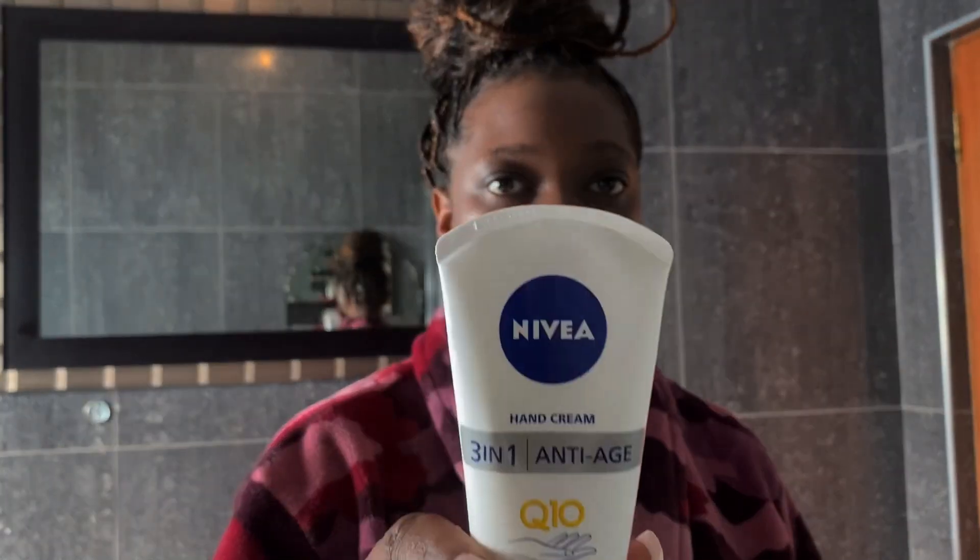We also have to brush our teeth — don't forget to brush your teeth. I have also been using this anti-wrinkle cream from Nivea because my hands have wrinkles, and I've been loving it — it smells so good.